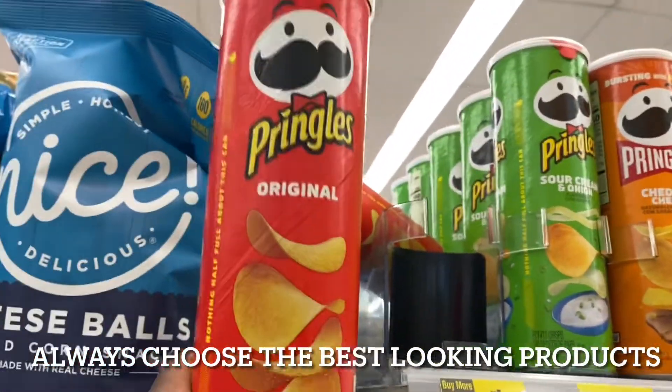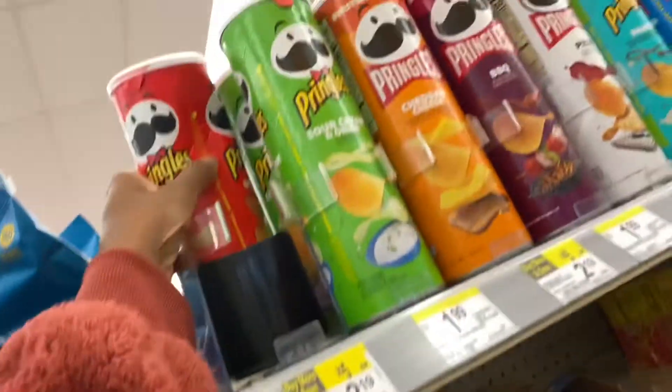As you can see, there's two different Pringles, but obviously you're not going to give the customer this one because it just looks tampered with. So we're going to go for the best looking products. We just need a couple more medicines, about four more products.